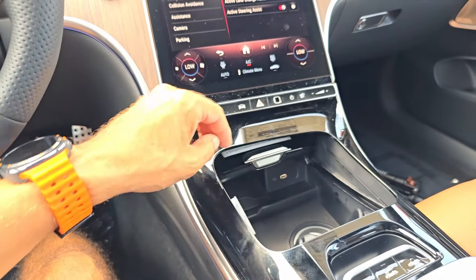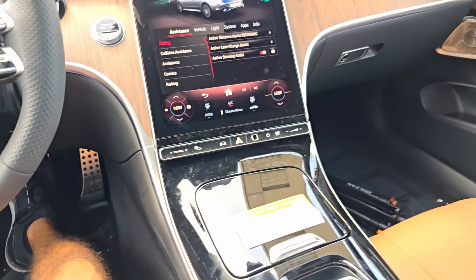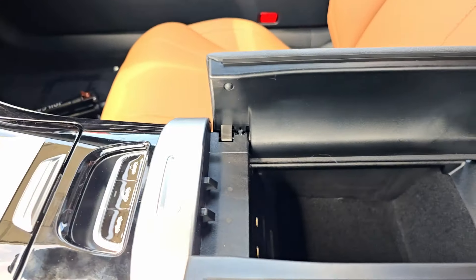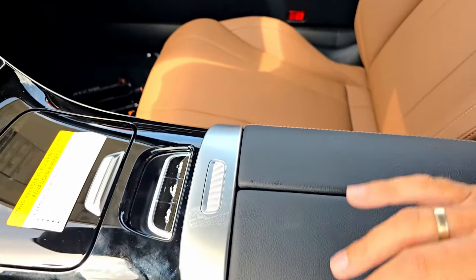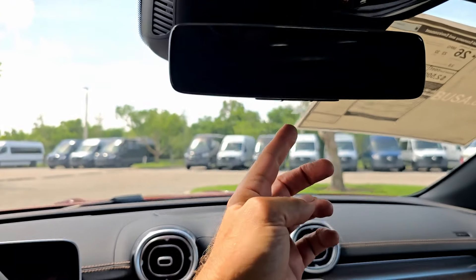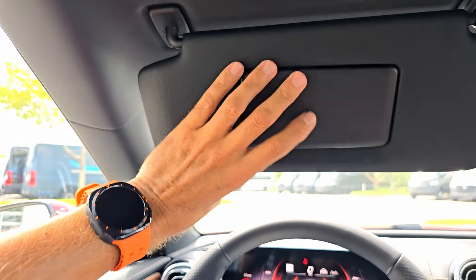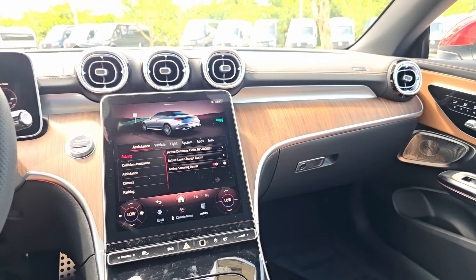There's also a USB Type-C port, and right back there is the wireless charger — you can close it off if you don't want to see it. Here are the controls for the convertible top — an easy operation. The center console opens to reveal two additional USB Type-C ports. It's quite shallow. There is a decent-sized glove box, and the mirror isn't a digital mirror. We have three HomeLink buttons, LED lights, an SOS button, and illuminated vanity mirrors on the visors.